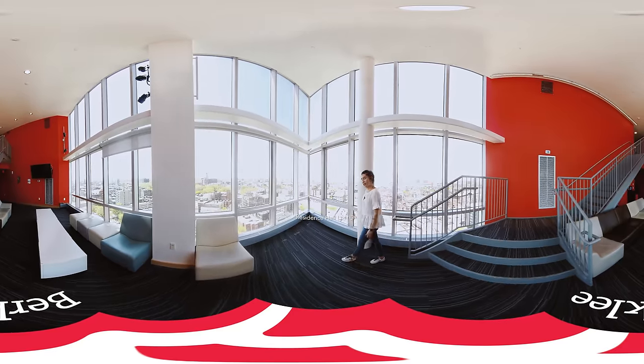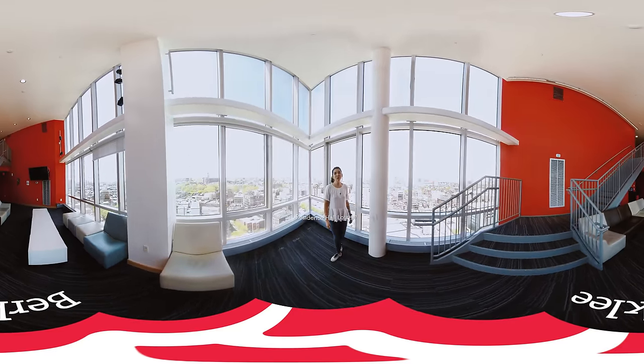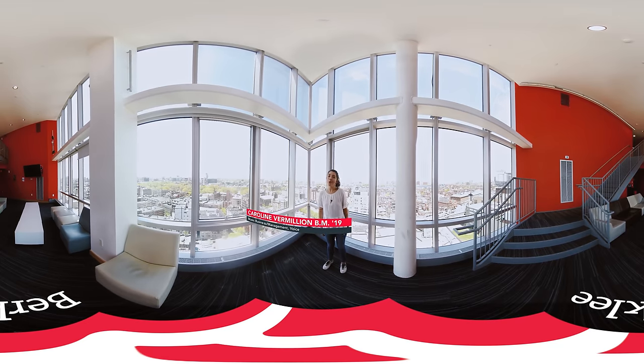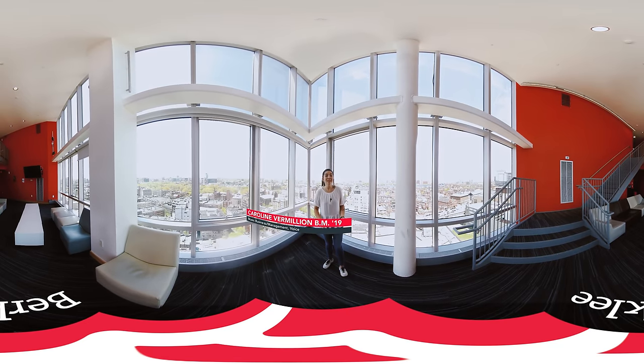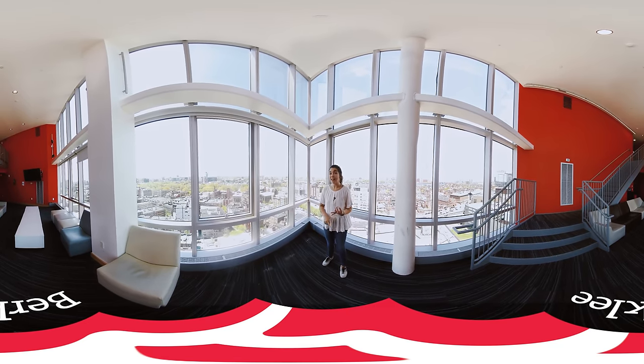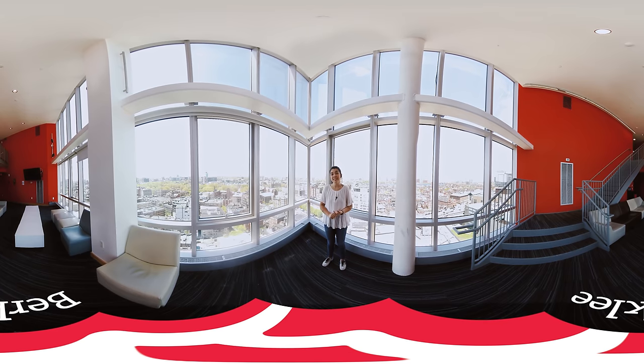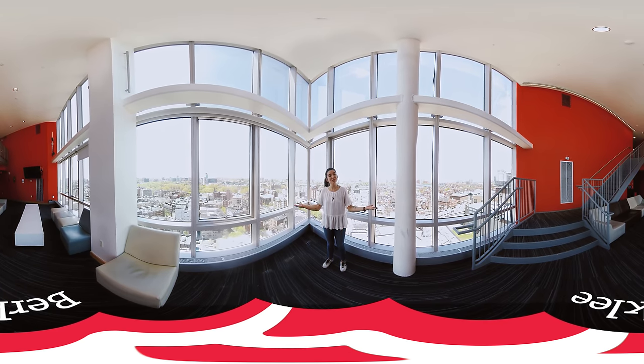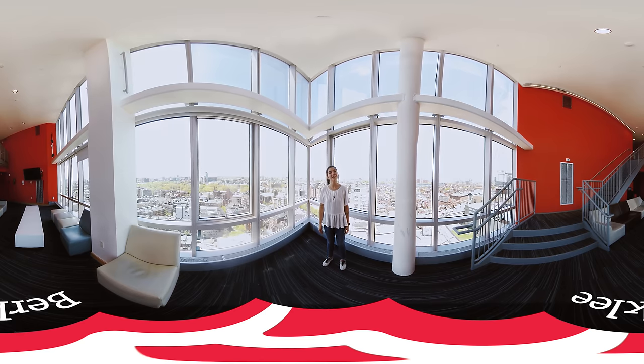Hi and welcome to the Berklee College of Music Virtual 360 Tour. My name is Caroline and today I'll be your tour guide. We'll be seeing practice rooms, dining halls, living spaces, and so many other facilities that you would have access to as a student here at Berklee College of Music.